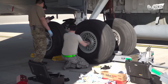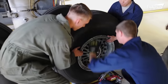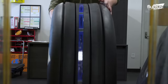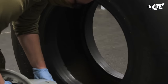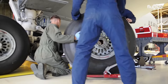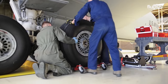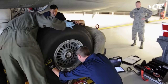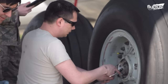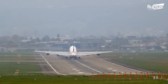Once the aircraft is securely elevated, a skilled team of expert technicians meticulously unfastens the worn tires and replaces them with new ones. This operation requires precision, efficiency, and adherence to strict safety protocols, as the proper functioning of the tires is crucial for the aircraft's safe operation and successful cargo transport.